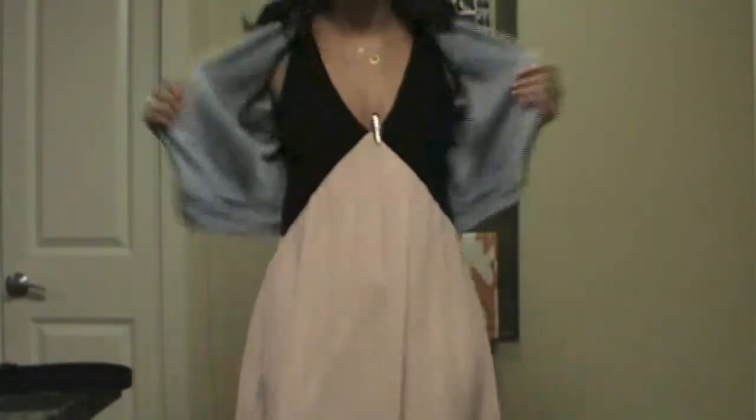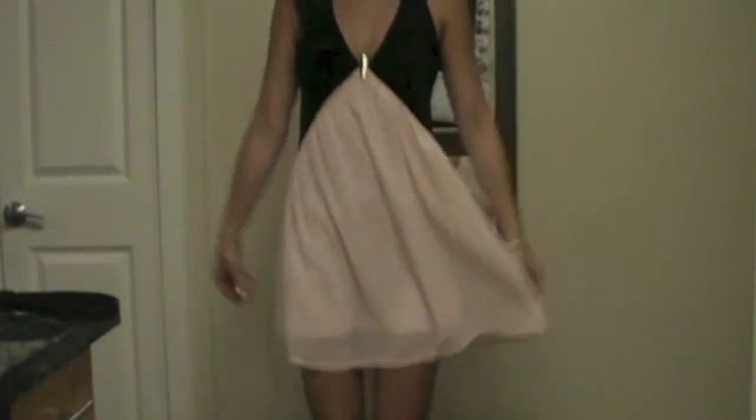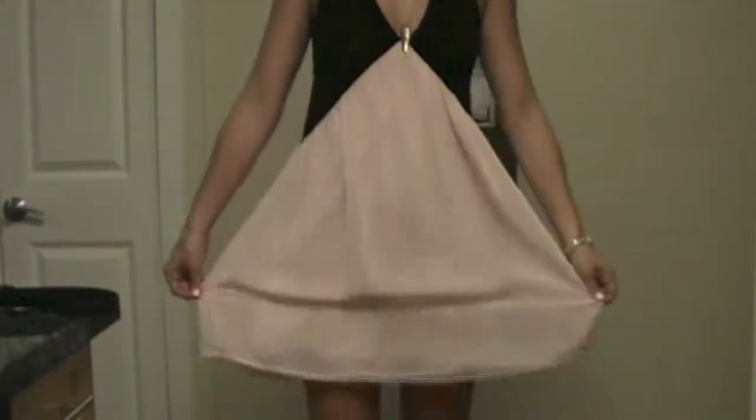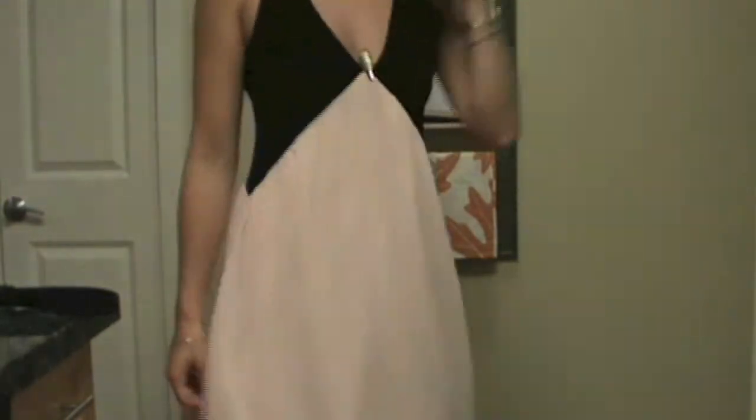I'm wearing this little dress underneath the jacket, which I will show you what it looks like. I just love this dress so much. It looks like that. This is from Nasty Gal. And in the back, it's got a little cute keyhole, which is fun.